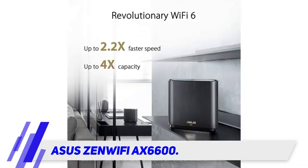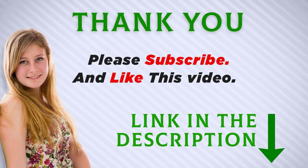This is a comprehensive mesh router system, making it worth the hefty price tag. Check the description link for more information and the latest price. Thank you for watching — make sure to subscribe so you don't miss out on my future videos.